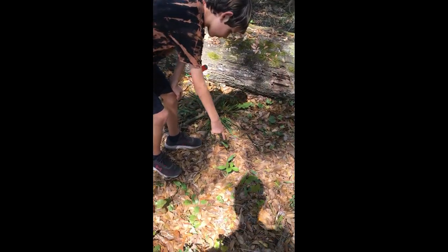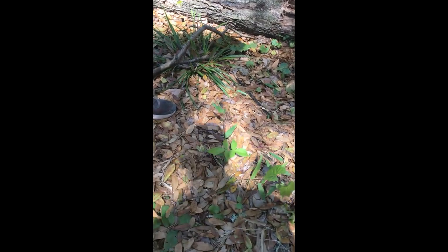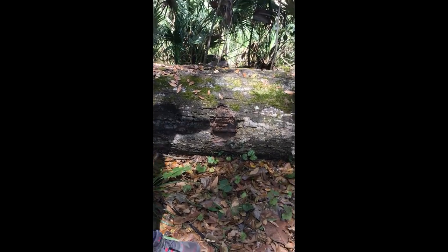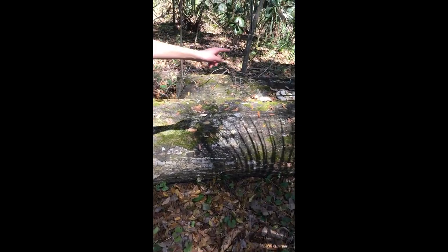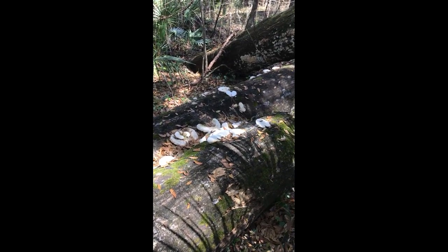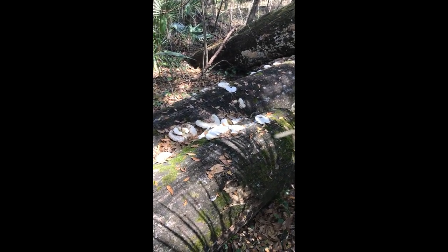Right here we found some poison ivy off the trail. And if you see right here, this is a big giant log. Right between where they cut it, there's a bunch of fungus — it was like overgrown. There's some over here too.